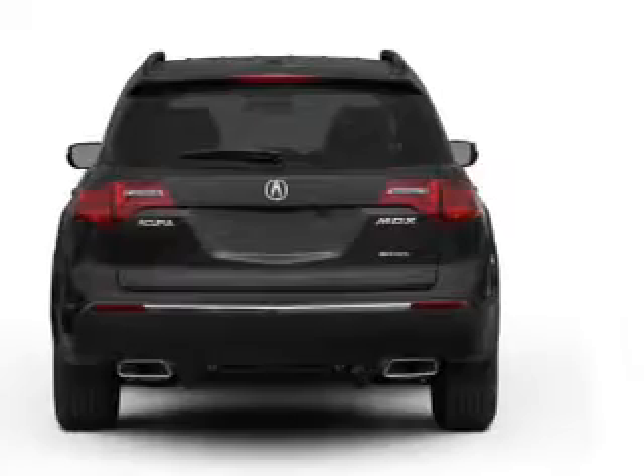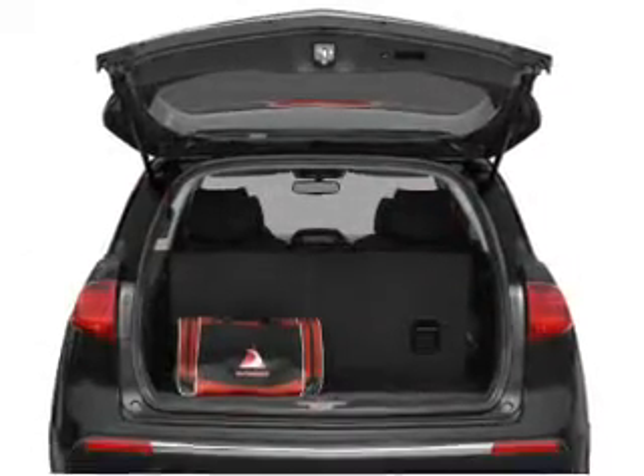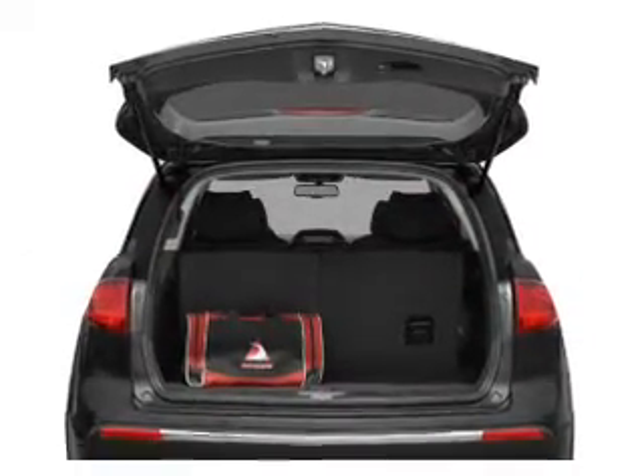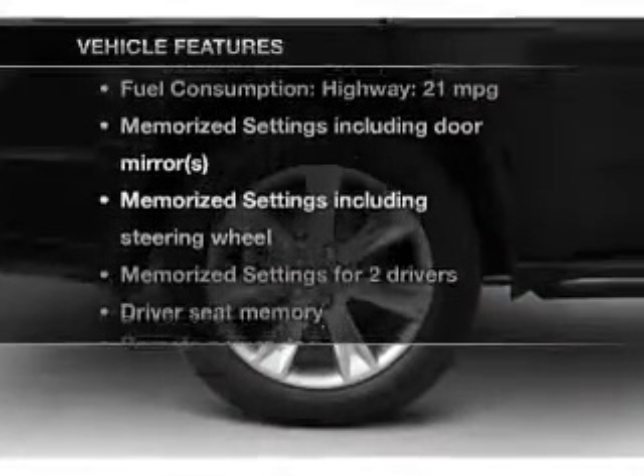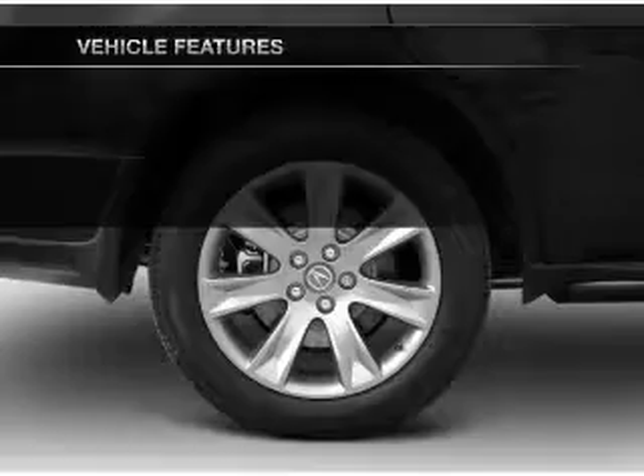Anti-lock brakes help you bring your vehicle to a safe stop. The sunroof lets fresh air in. Memory settings are just one of the extras. And with these notable features, you won't want to miss out on the opportunity to own this amazing ride.